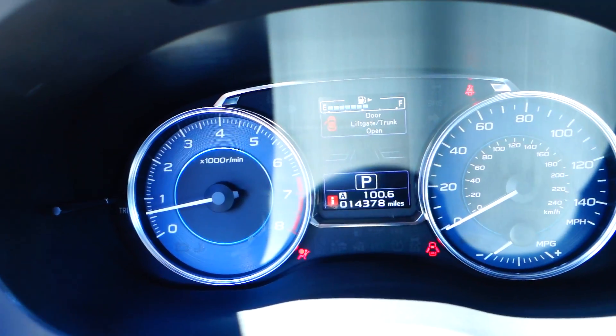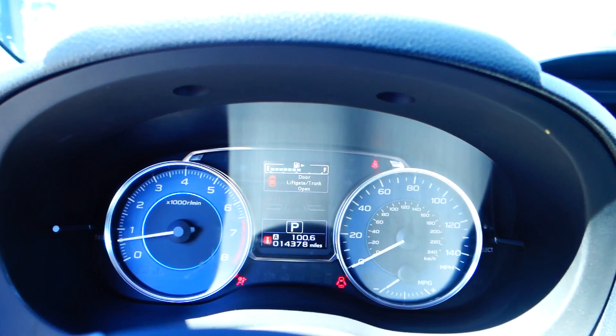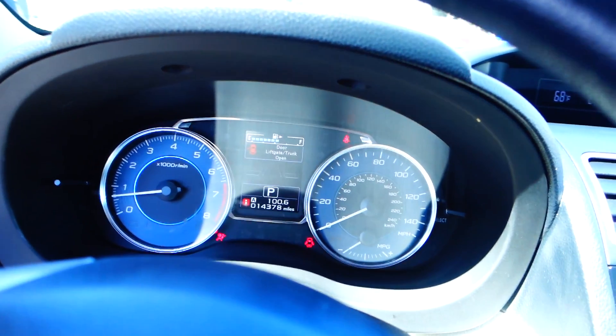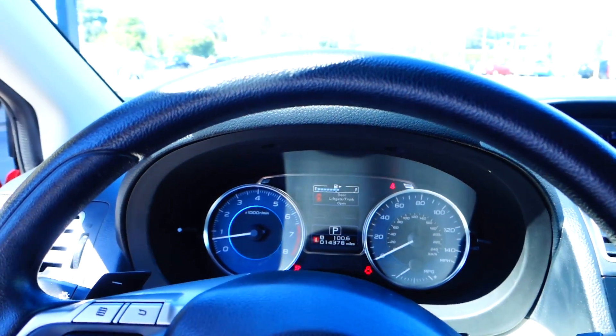You can see the odometer — it's got 14,378 miles. Doesn't get any better than that. It's nice, well taken care of, all wheel drive. You gotta come test drive.